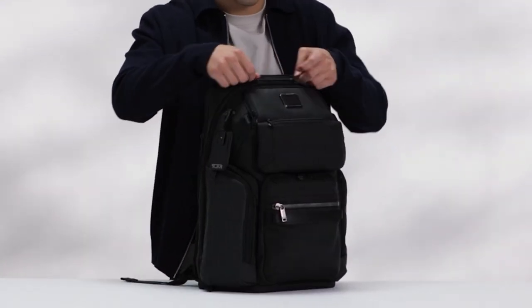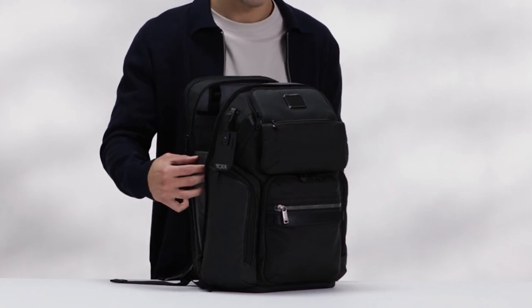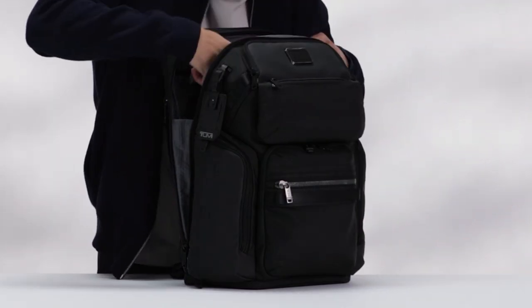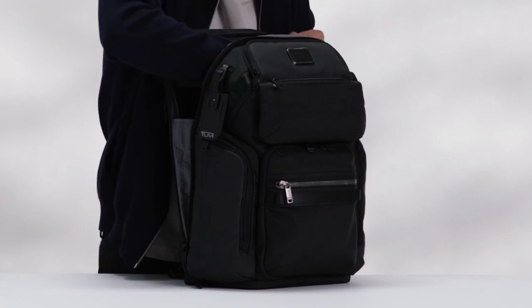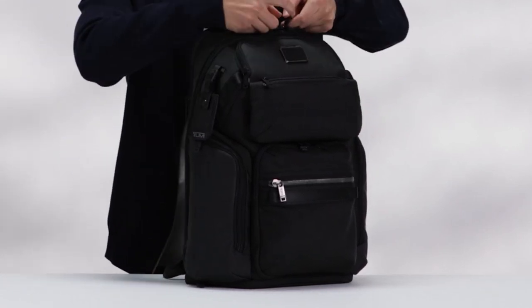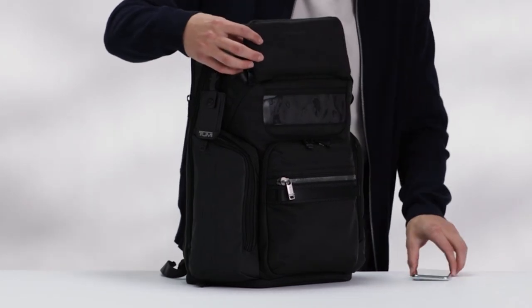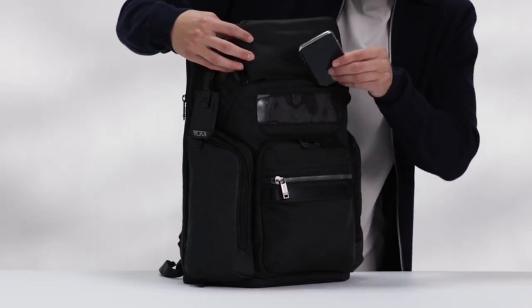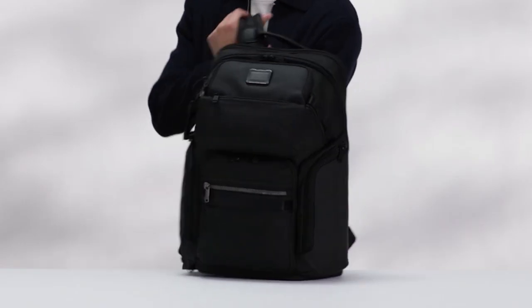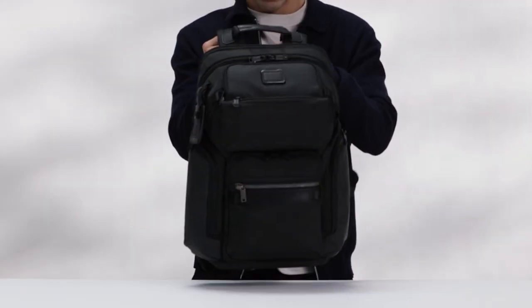The Tumi Tracer feature allows you to track your bag in case it is ever lost or stolen. The backpack offers various pockets for storing tech accessories and other essentials, keeping you organized and prepared. Designed for comfort and convenience, it features a padded mesh back panel, adjustable shoulder straps, and a bottom zip expansion. The backpack is also equipped with a daisy chain system compatible with Tumi Plus accessories, allowing you to customize your bag according to your specific needs.